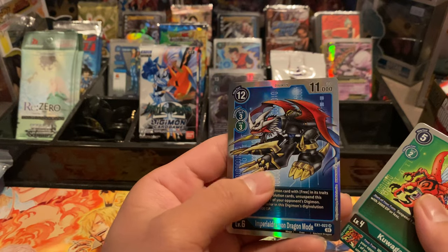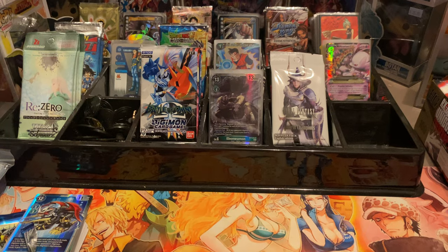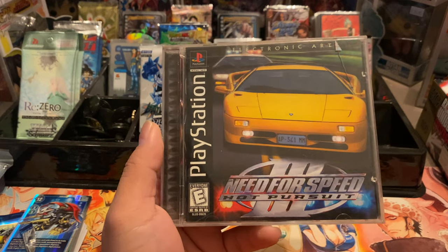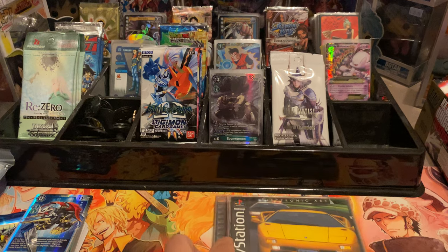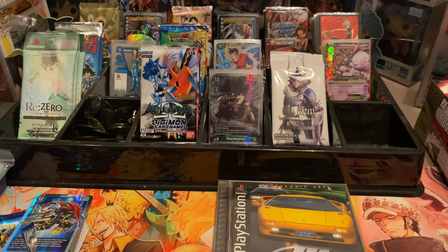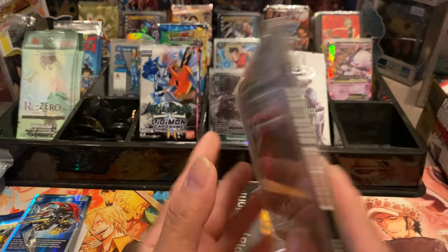First up — Need for Speed Hot Pursuit. I've actually never owned a PS1, so I'm excited for this. I just gotta find a PS3 that's backward compatible so I can start playing them. Another one here — Need for Speed High Stakes.